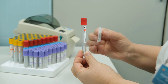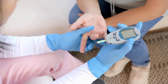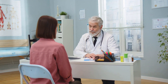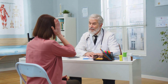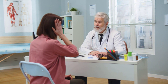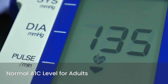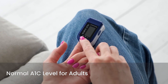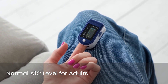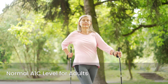Understanding your A1C result is a key step in taking control of your health. Let's look at the standard A1C ranges and what they mean for you. These ranges are widely accepted guidelines, but remember your doctor will always provide the most personalized interpretation. For most adults, an A1C level below 5.7 percent is considered within the normal range, indicating that your average blood sugar levels have been healthy over the past few months. Maintaining an A1C in this range is ideal for long-term health.